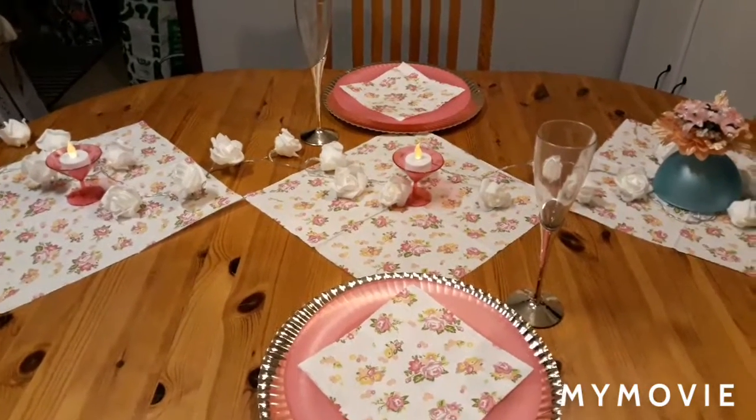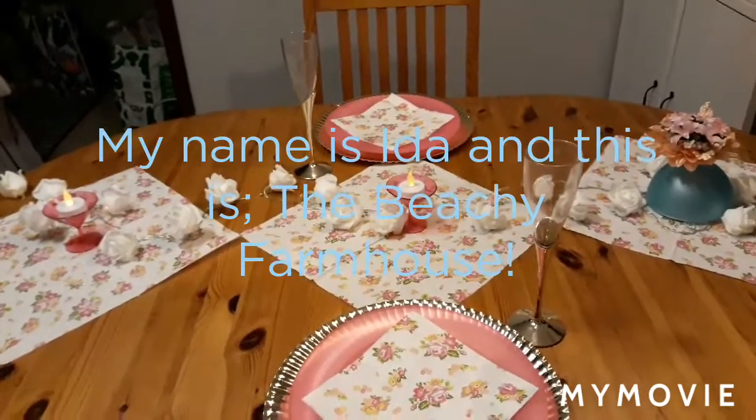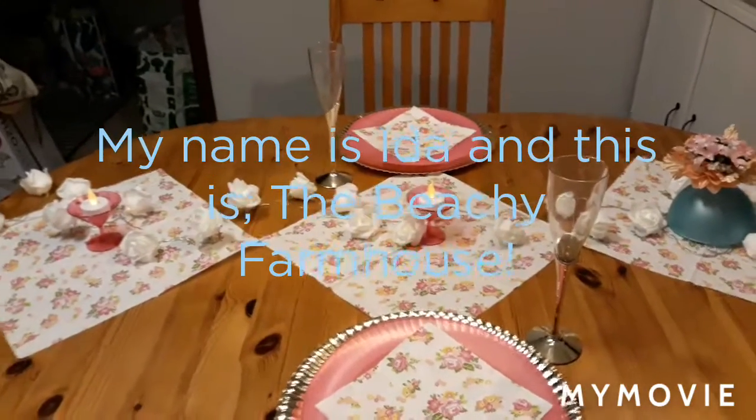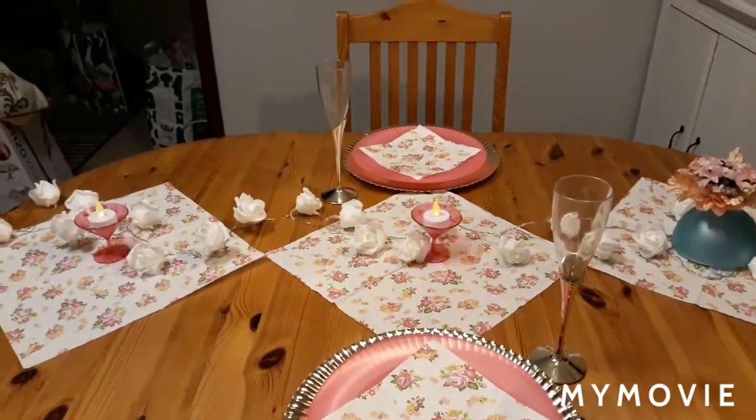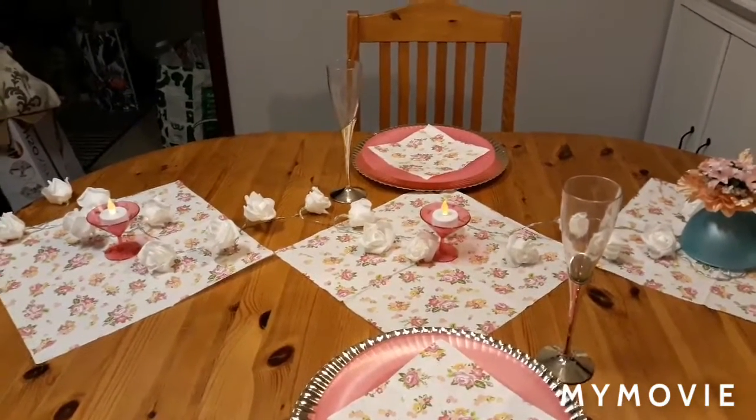This is my tablescape for the Paper and Plastic Tablescape Sunday 2020, with the hosts: me, myself, and DNYing It. Co-hosts: Diva Decorating, Lynn's Lifestyle Living, Mysterious Alberta, and Cynthia She's So Blessed.